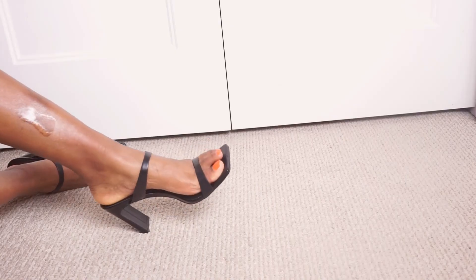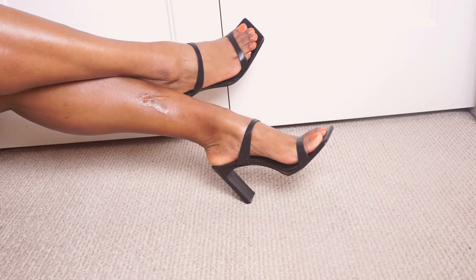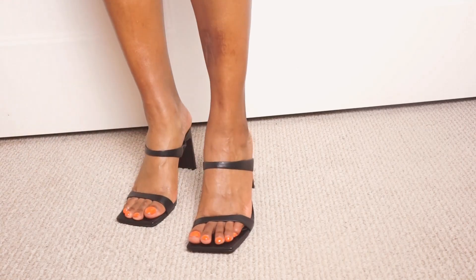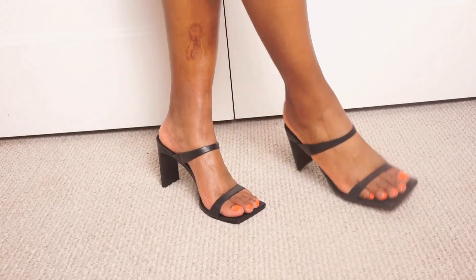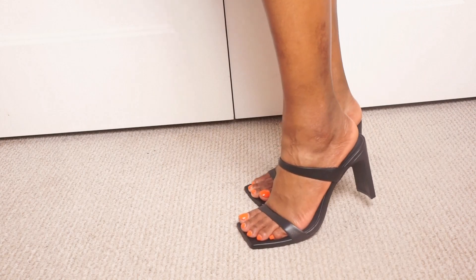The square heel offers a lot more comfort and stability, especially since it's a slightly higher heel — about 3.5 inches. I feel like 3.5, even 3.75 inches, is the perfect height for me. When I go up to four inches, my ankles and arch go through it — everything hurts. Now that I've found my sweet spot, I can keep buying comfortable, stylish heels that don't hurt the whole time I'm wearing them.